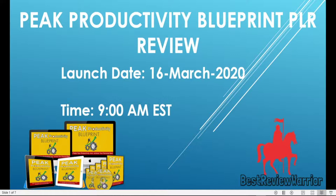This is Bess from Bess Review Wars. Hello and welcome to my e-Productivity Blueprint PLR review. In this video, I will be working with you on this new PLR document called e-Productivity Blueprint.